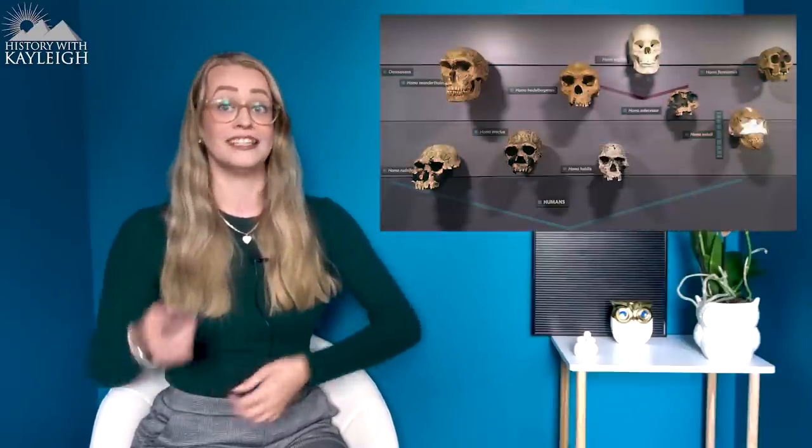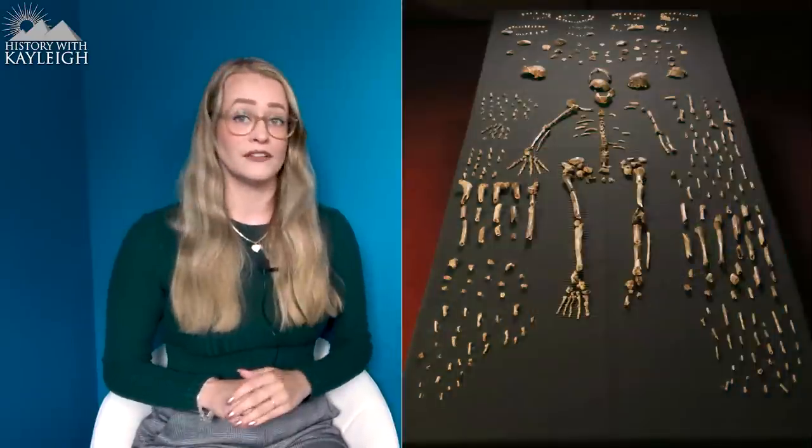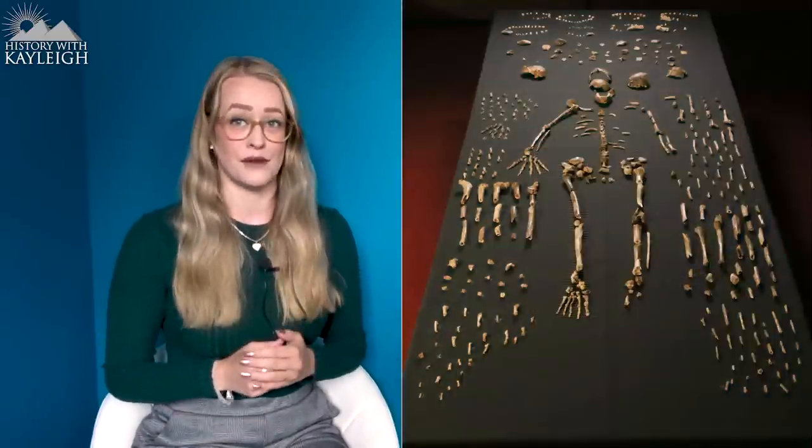These remains baffled archaeologists as they had a mosaic of morphology combining archaic and modern features, making it extremely unclear when this species falls into the human evolutionary timeline, including which genus it should be placed in. The discovery is considered the richest horde of hominin fossils ever discovered in Africa. More than 1,550 bones and teeth were discovered belonging to 15 different individuals — six likely adults and nine likely juveniles and infants.